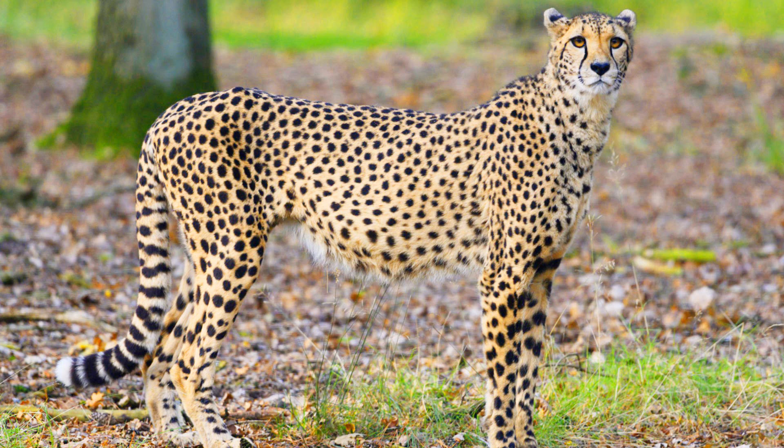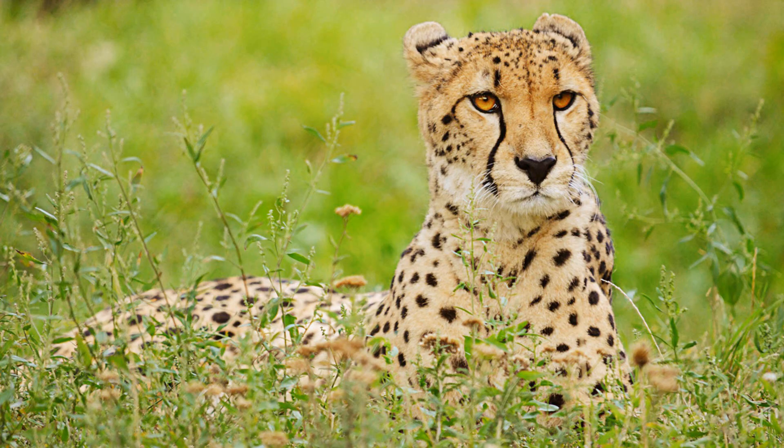Cheetahs are part of the cat family and are very pretty animals. Be careful though — they are also very dangerous. They are excellent hunters and can run incredibly fast. Even though they are dangerous, they are not as aggressive as other big cats like lions and tigers.